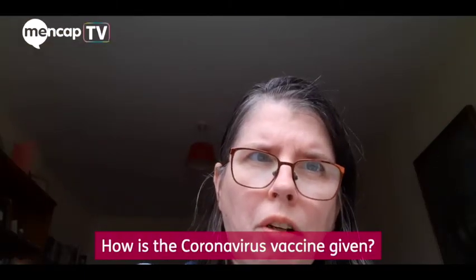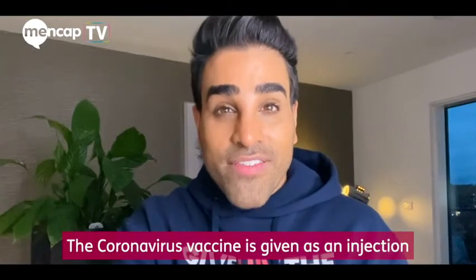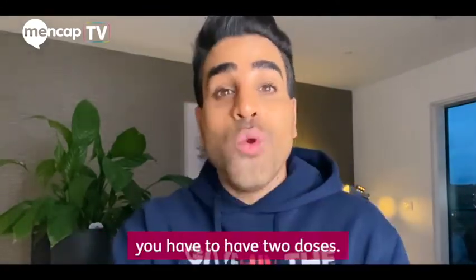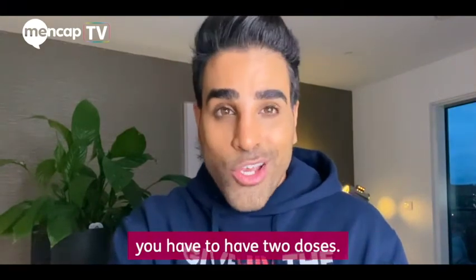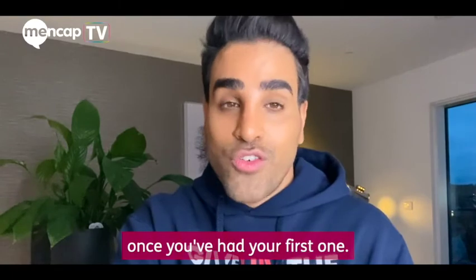How is the coronavirus vaccine given? The coronavirus vaccine is given as an injection, usually into your upper arm. You have to have two doses. You'll be told when to come back for your second injection once you've had your first one.